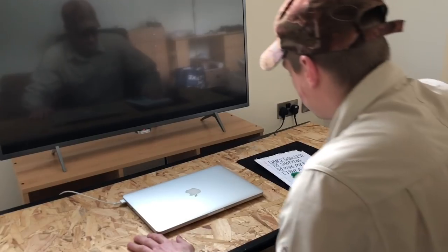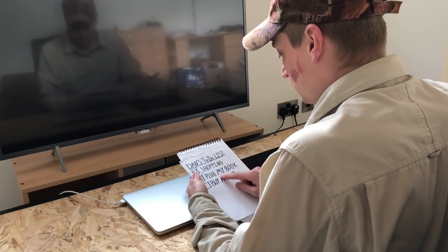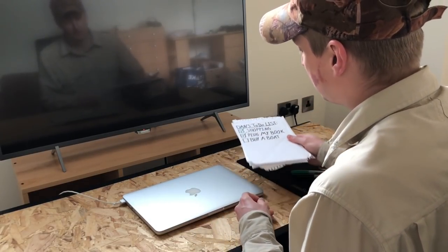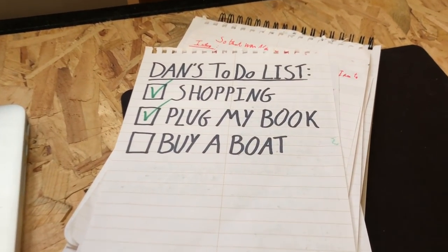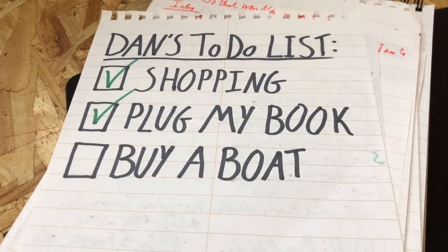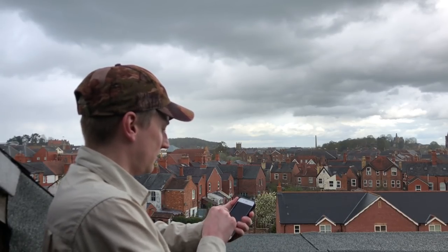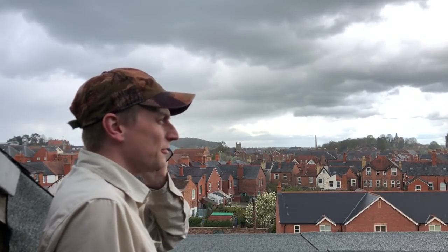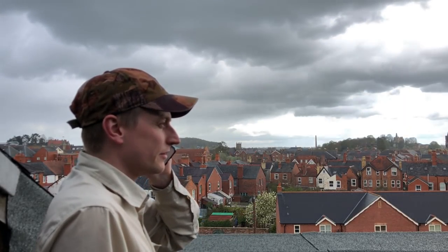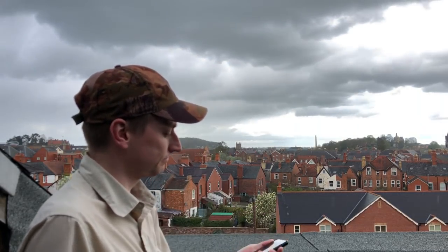Right then, let's have a look. What have we got to do today? To-do list, to-do list. Interesting. Hello? Is that the marina? I'd like to buy a boat. Yep, I'll take it. Seems simple enough.